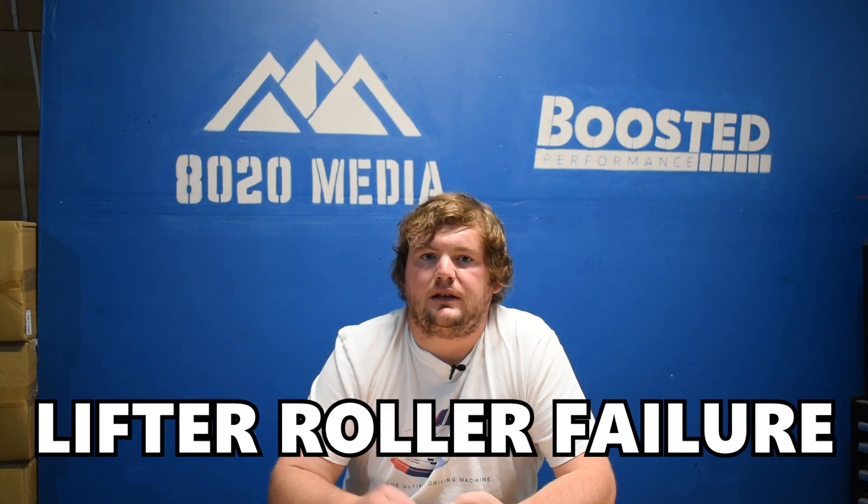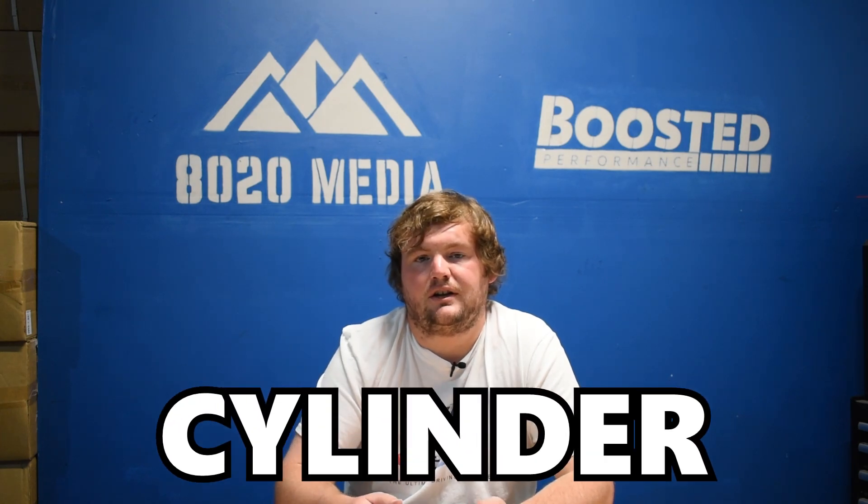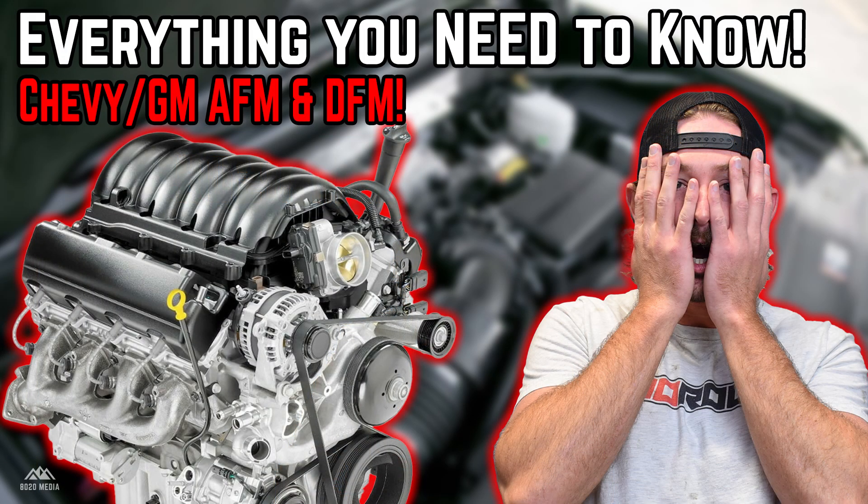Speaking about reliability, some of this has been seen on Hemi engines with MDS technology. Lifter roller failure, as well as issues with the valve seats, have been seemingly much more common on Hemi engines equipped with MDS compared to Hemi engines without this technology. This also extends to other brands who use similar cylinder deactivation technologies — GM with their AFM or active fuel management is a good example. A lot of those vehicles have also seen higher rates of lifter failure due to likely the AFM system.